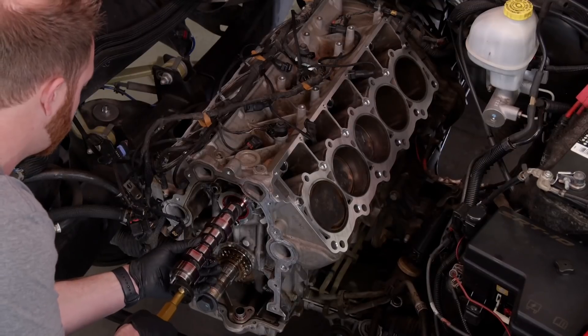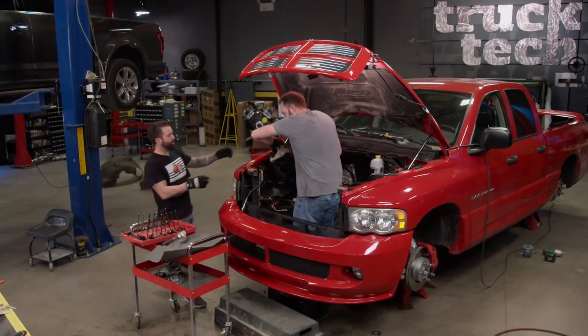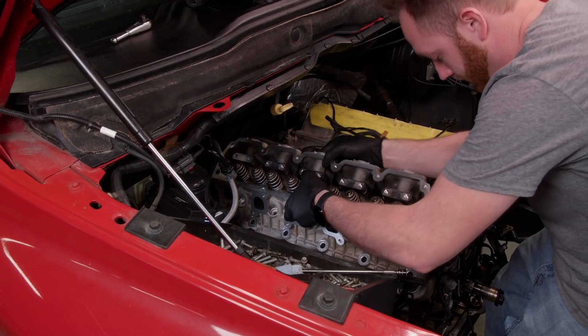Bigger turbos, hotter cam — just a few of many performance goodies in store for our muscle trucks. The build-off kicks into high gear right now on Truck U.